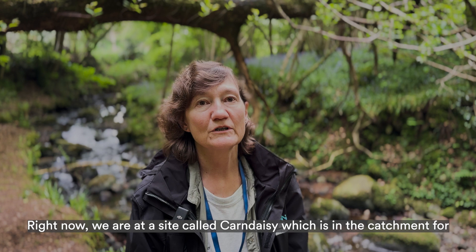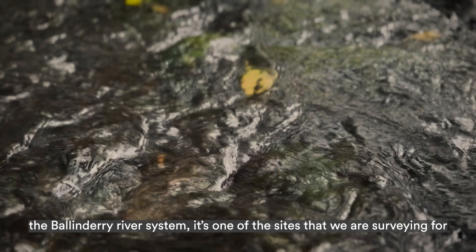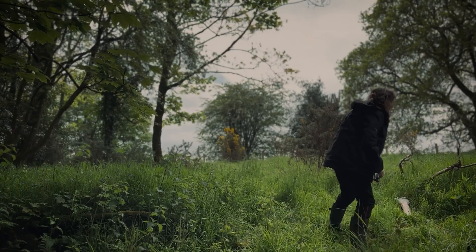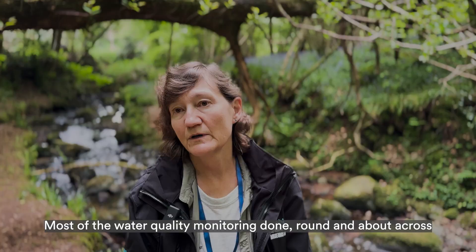Right now we are at a site called Carn Daisy, which is in the catchment of the Ballanderri River system. It's one of the sites that we are surveying for freshwater insects, collaborating with Ballanderri Rivers, looking at the quality of the water and also looking at species diversity across all of the different sites.